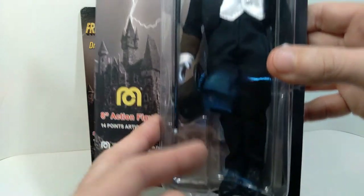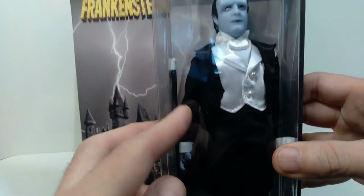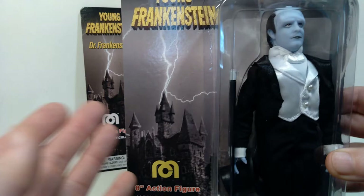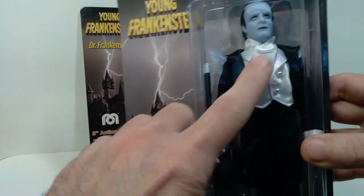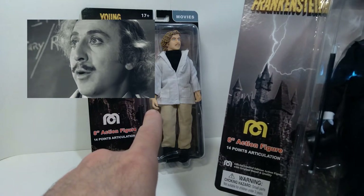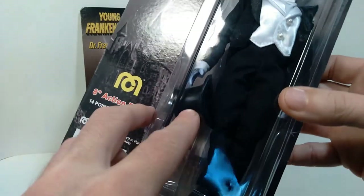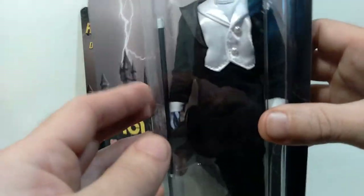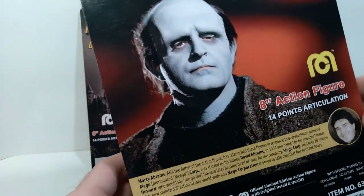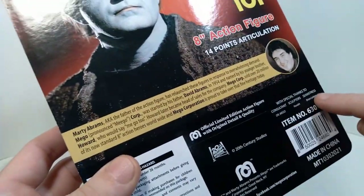Overall I think it looks great, and they actually released this twice — once on an individual card and then also as part of a box set which I think was a Walmart exclusive. It comes with both the monster and Dr. Frankenstein, and they're both wearing the same tuxedo with the hat and the cane. On the back of the package you can see a nice big picture of the character and also the write-up on Marty Abrams and credit given to various contributors.